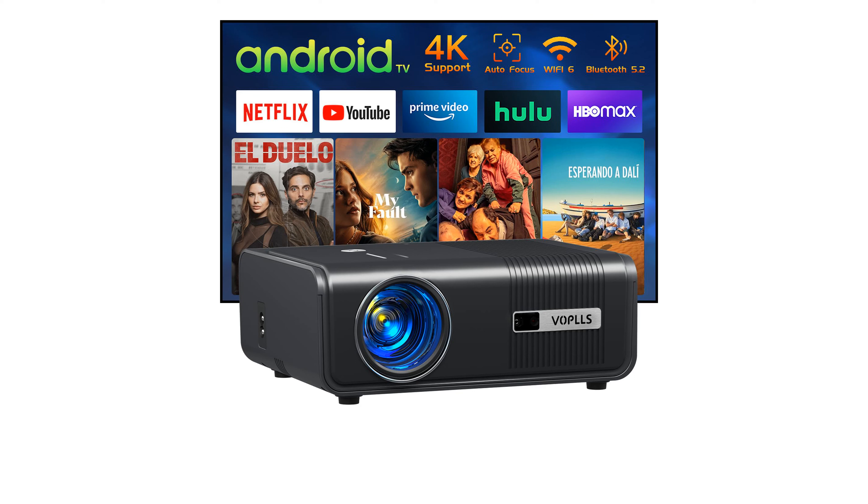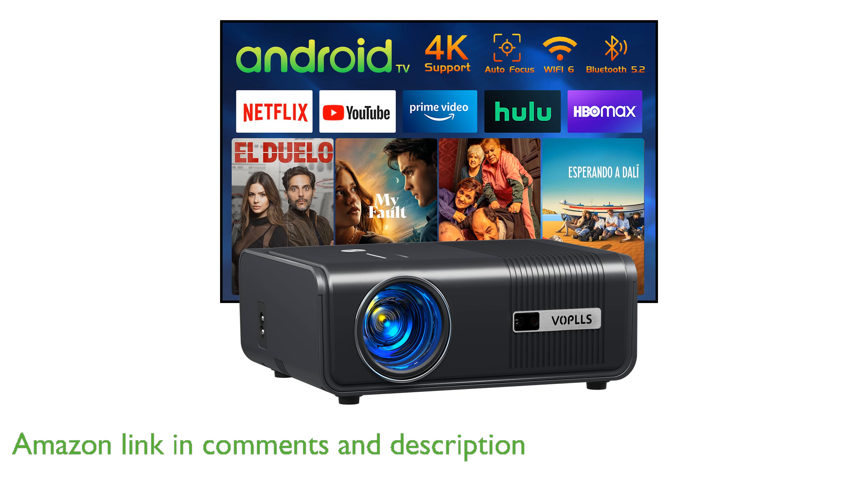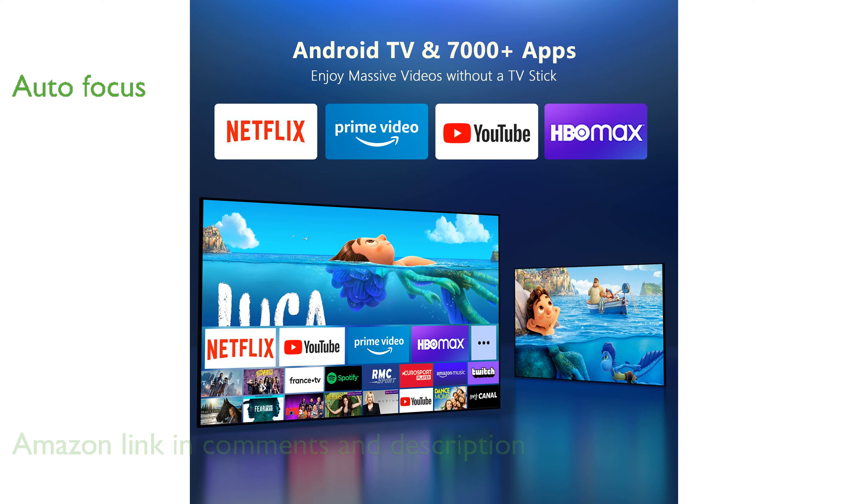The VOPLS 600 ANSI 4K Smart Projector offers an Android TV system, giving you access to a vast array of streaming services without needing additional devices. With its autofocus and automatic keystone correction, this projector ensures a sharp and properly aligned image quickly and effortlessly.